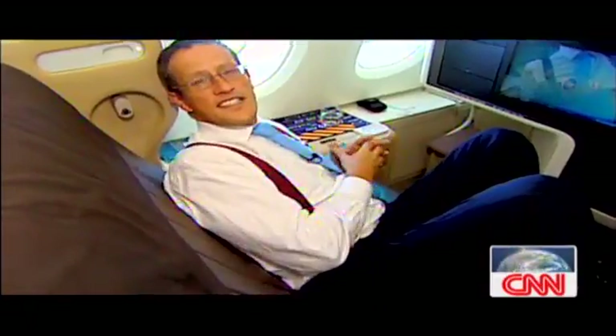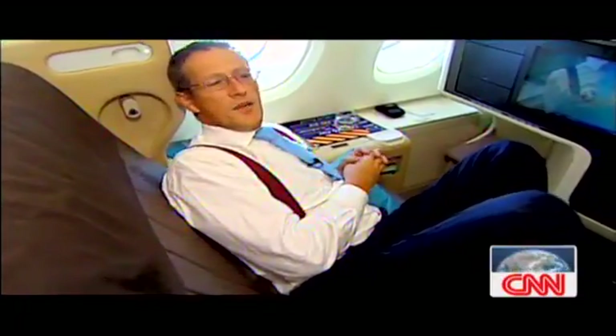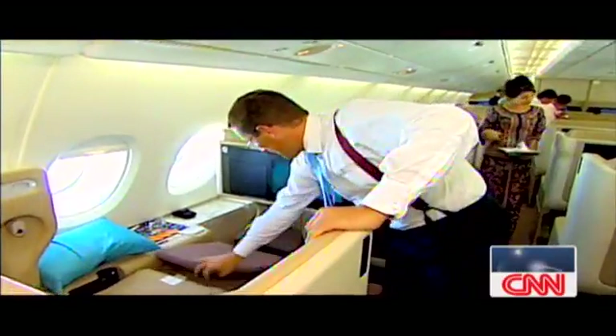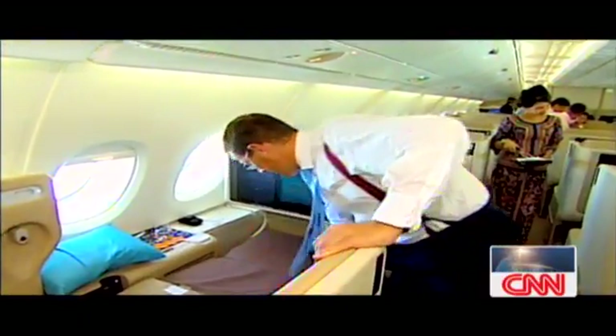New business class seats on the A380 are in many ways a quantum leap from that which has been seen before. Just take a look — it's a one-to-one configuration. No ridiculously complicated machinery. It just folds down quickly and easily.